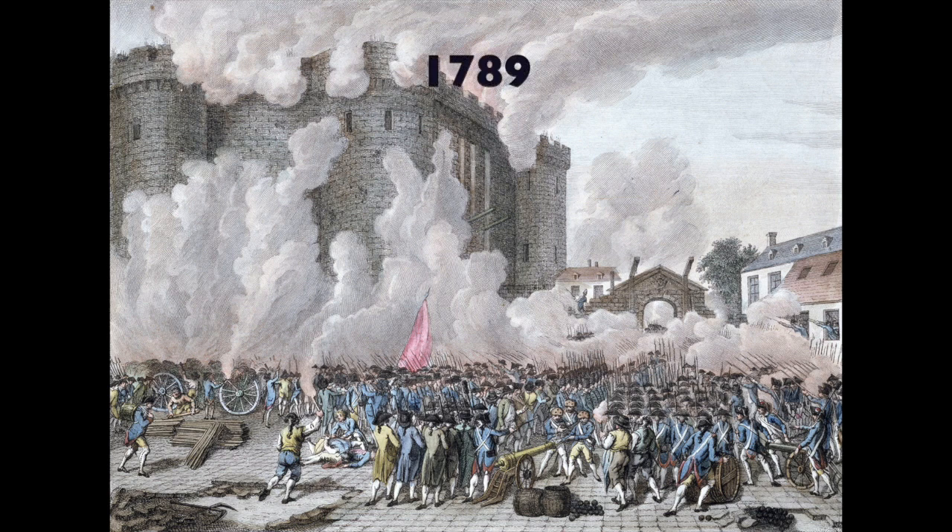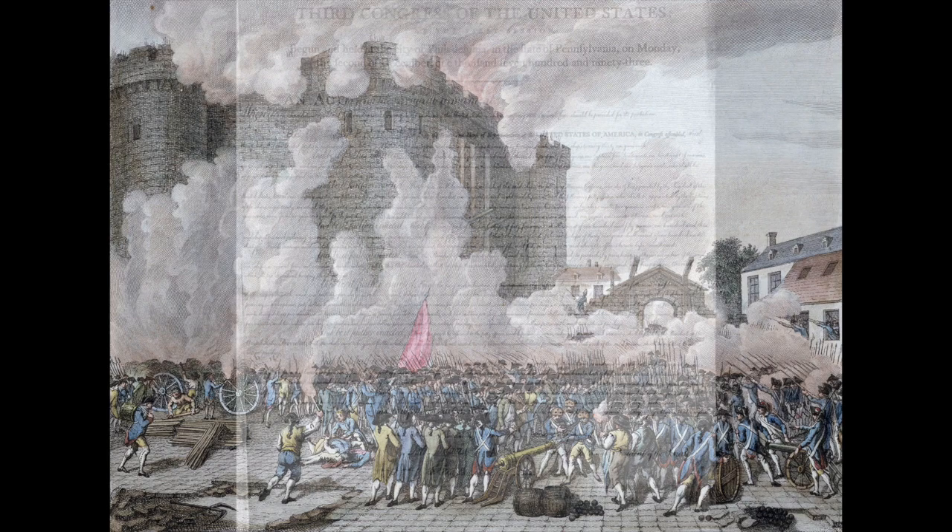The French Revolution began in 1789 with the storming of the Bastille, and revolutionary France will become an enemy of the United States, and we will fight it basically on the water.